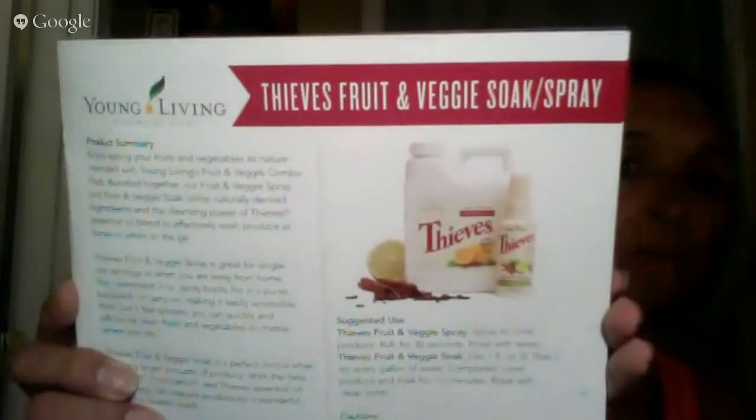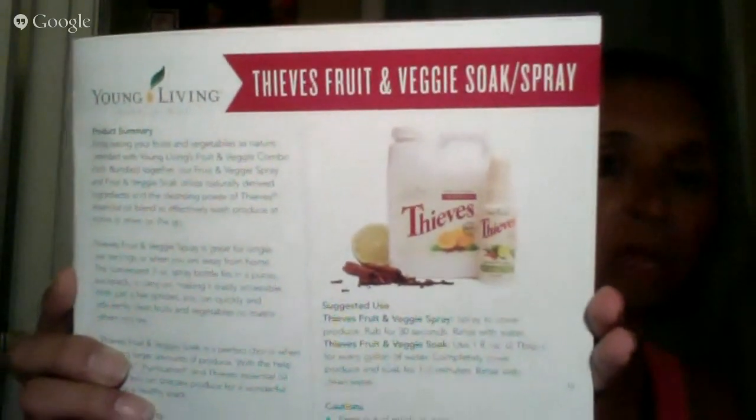The Thieves Fruit and Veggie Soak and Spray is $24.75, and it looks like you get them both together. I'm wondering if once you're out of the spray, you can make your own using the soak — that would be really interesting to try.